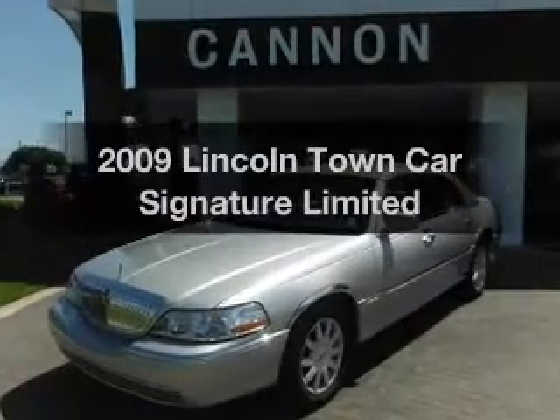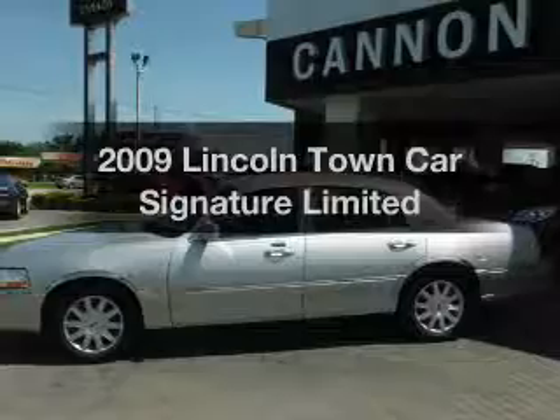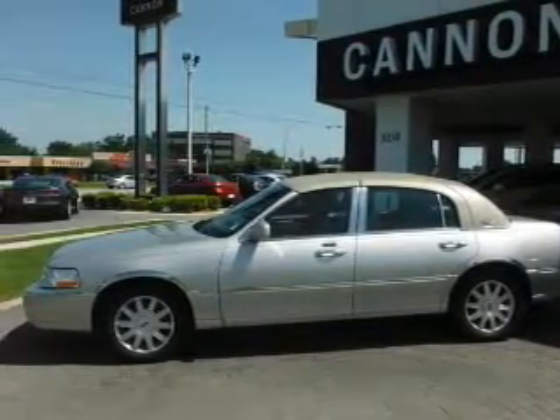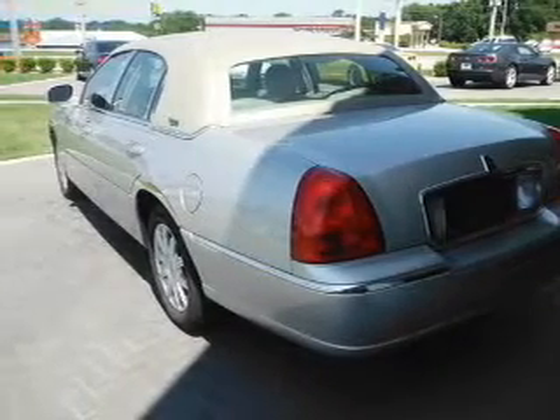Get noticed in this 2009 Lincoln Town Car. Travel the roads in style and comfort in this great vehicle. With a powerful 8-cylinder engine, the powertrain includes rear wheel drive, driven by an automatic transmission.